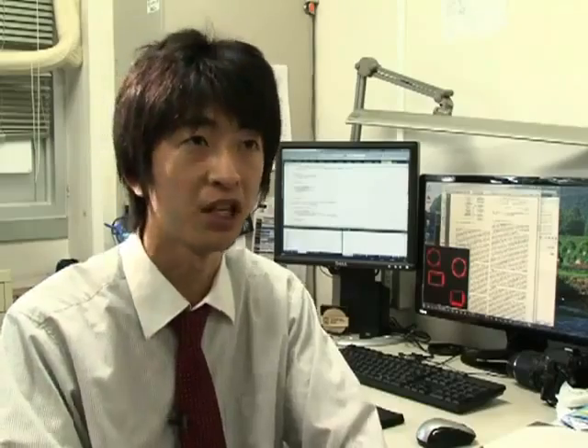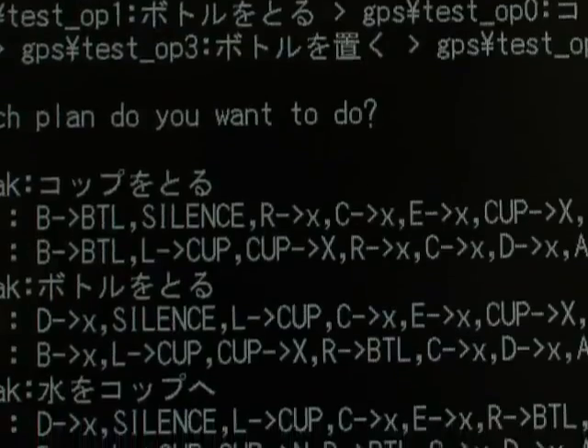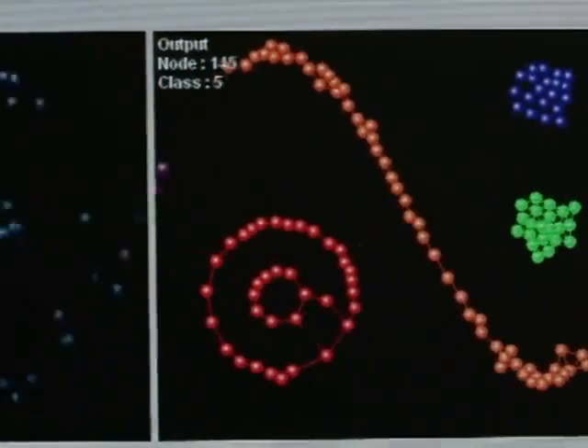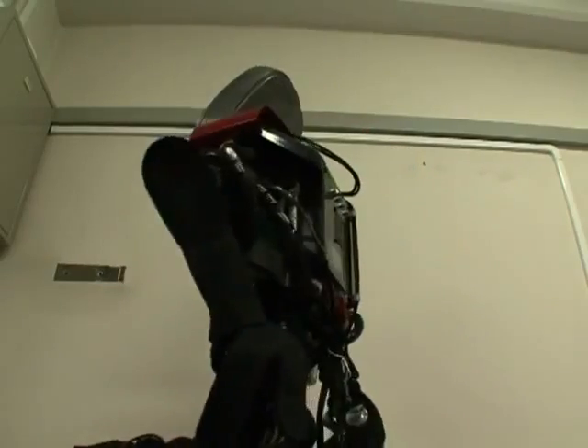We did not teach this robot what a cup or a bottle looks like or how to fetch those items. That kind of information was not programmed into it. At the core of this robot's self-learning mechanism is a new computer system called the SEWING system. It allows the robot to gather information on the internet and filter out irrelevant or less accurate information.